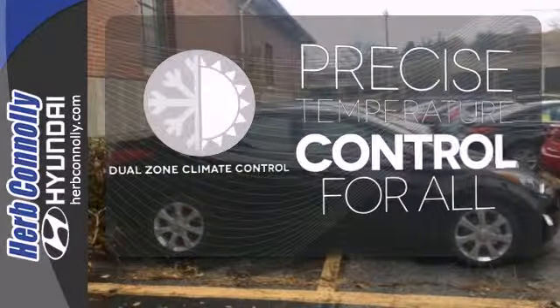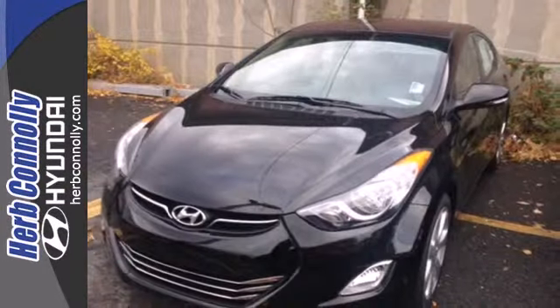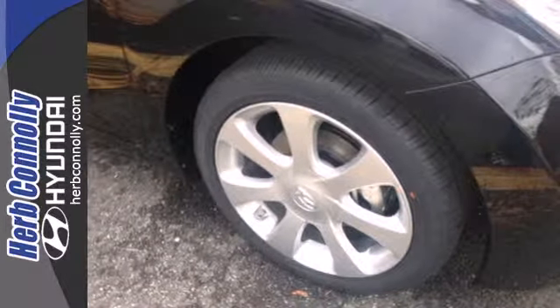No one will complain about the temperature with the dual zone climate control. It's sleek, stylish and affordable — a perfect blend of both needs and wants. Come see this Elantra for yourself today.